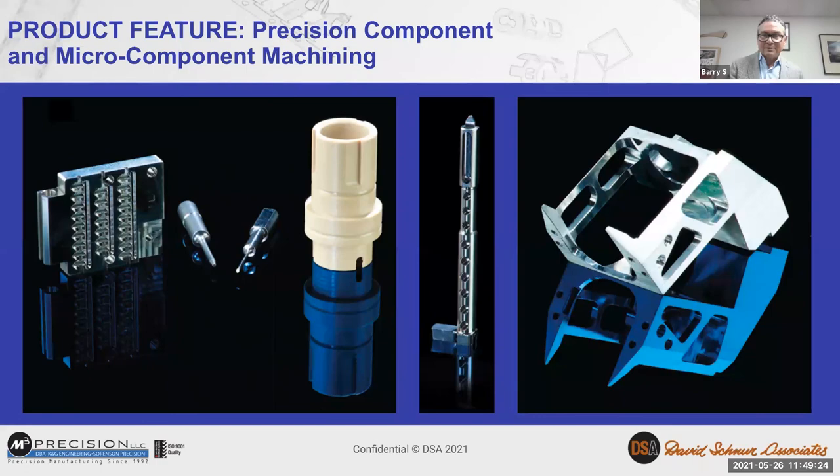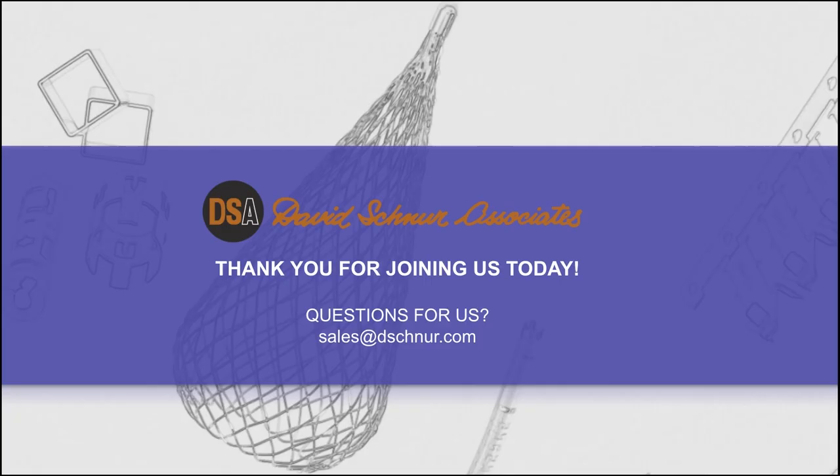Thanks so much, Mark. Please do follow up with us on anything specific. You can get ahold of us through the DSA website and send us questions with what you need. Thank you, Mark.